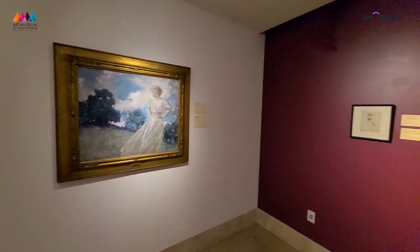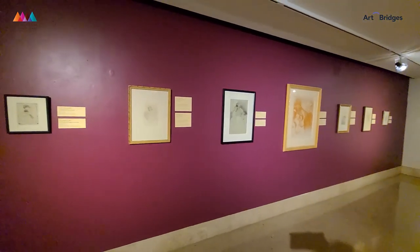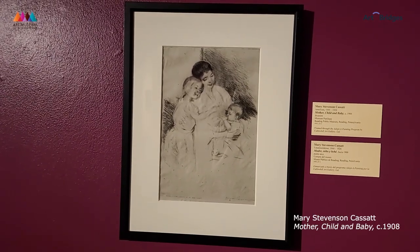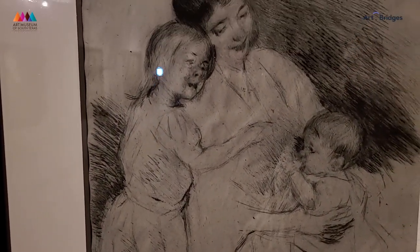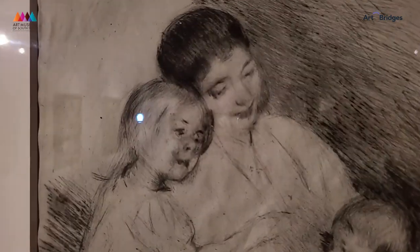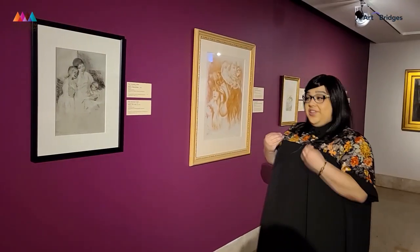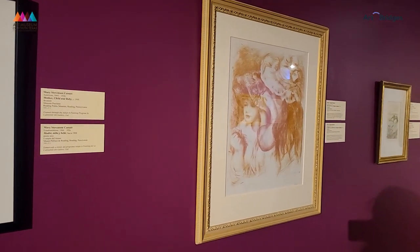Not only did Impressionist artists paint these pieces, but they also did some work in drawing these subjects. This is a great example right here. You see the deep shadows in some areas, and some areas remain very light. One might look at this and say it looks unfinished. And I think that really captures some of the beauty of Impressionist art — that the moment can be gone just as quickly as it appeared.